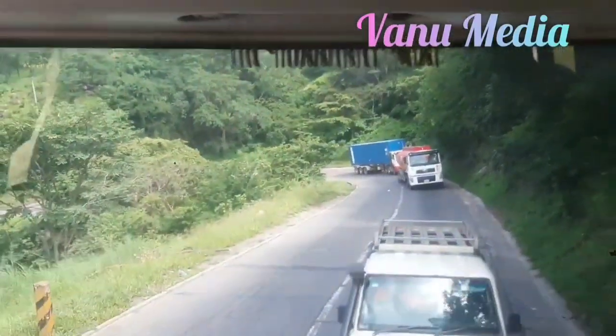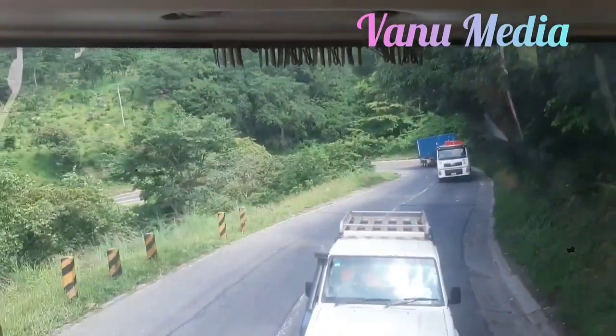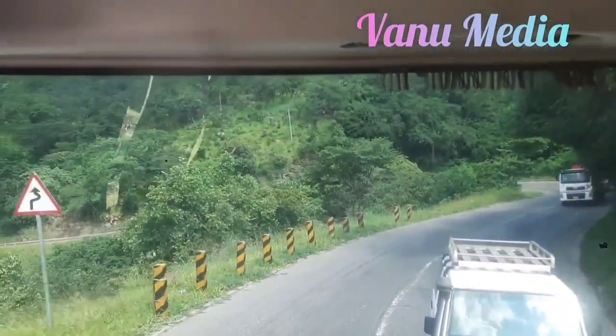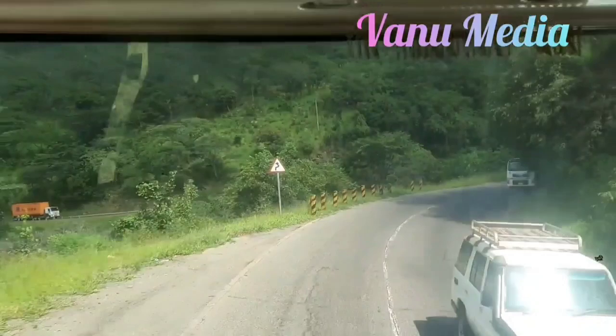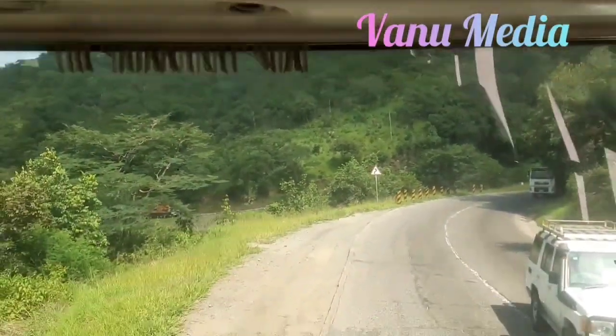Katonga Mountain Road is a winding, dangerous road that traverses the Katonga Mountains in Tanzania. The road is notorious for its narrow lanes, sharp turns, and lack of guardrails. It is not uncommon for vehicles to fall off the cliffs that line the road. The road is also known for its treacherous weather conditions.